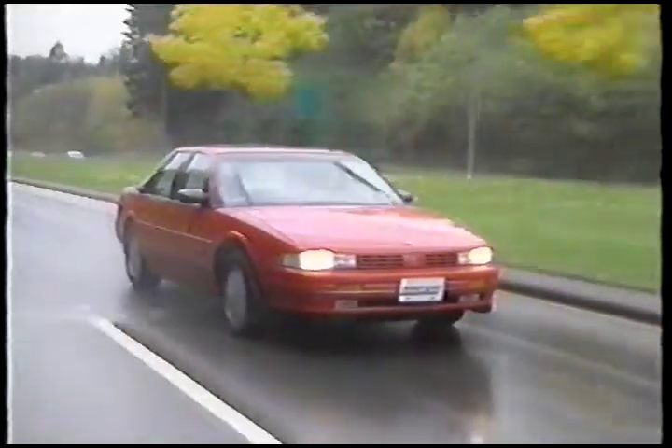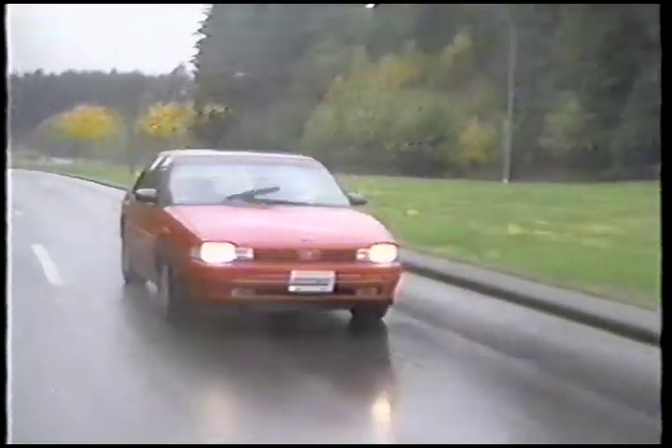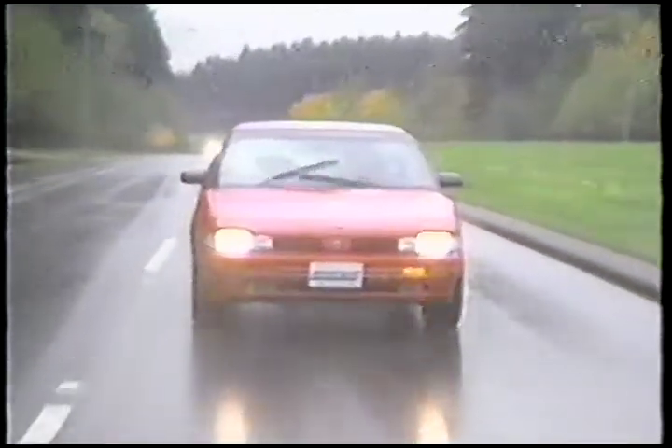The Supreme is based on a similar platform to other GM10 cars, like the Chevrolet Lumina, Pontiac Grand Prix and Buick Regal. First introduced as a coupe, the Supreme is now available with four doors, and that's what we tested for Driver's Seat.